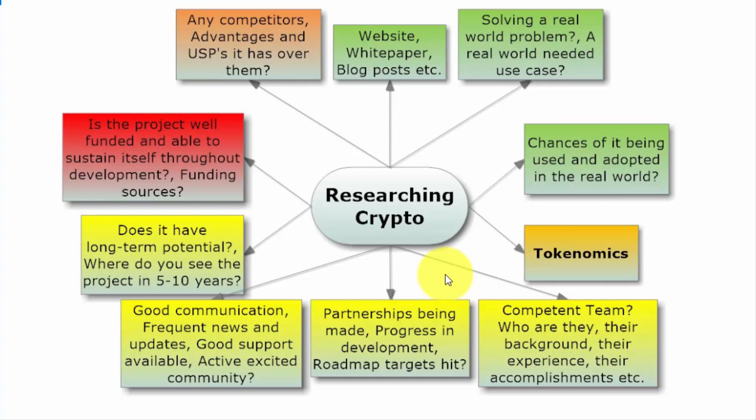This is what I usually do when I come across a new cryptocurrency project or someone recommends one to me — I do my own due diligence to determine whether it's something I should invest in. The first thing I do is check the website, read the white paper, and read any blog posts or Medium articles about the project.